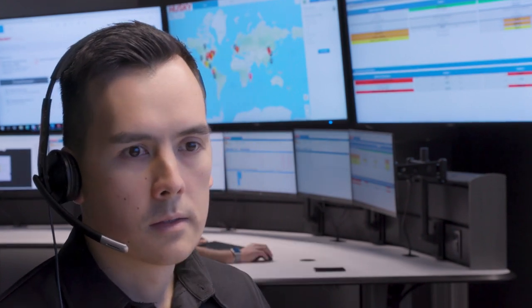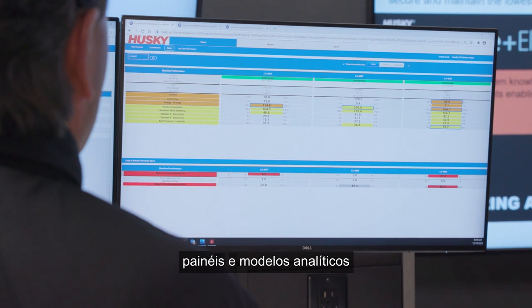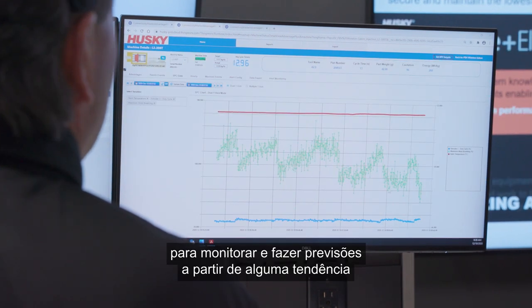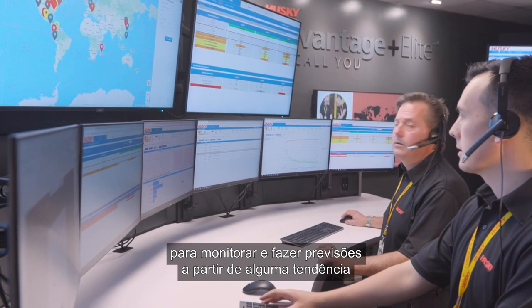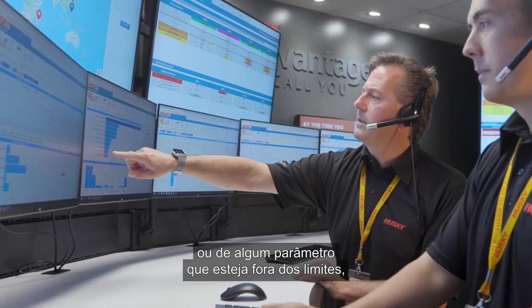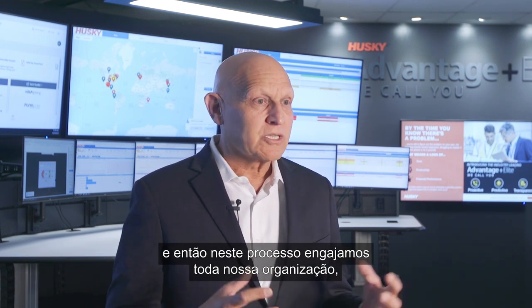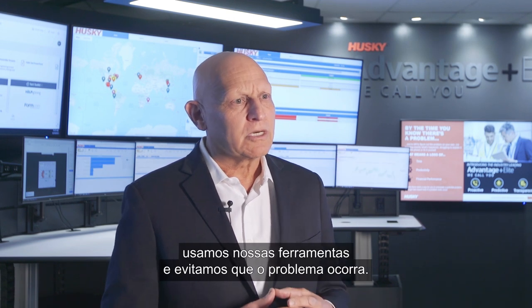We've developed analytic tools, analytic dashboards, and models where we monitor and we anticipate — because we like to see a trend or a lower-level parameter go out of limit before it actually turns into performance erosion or a problem.